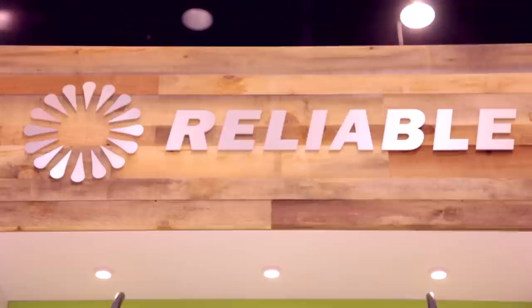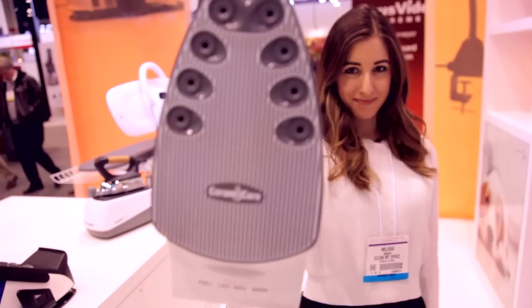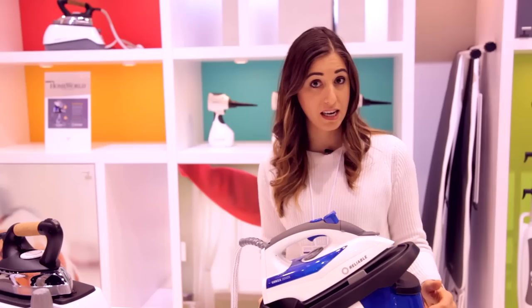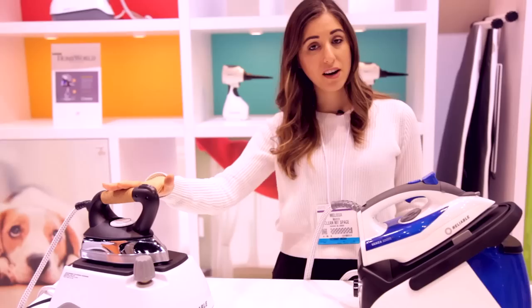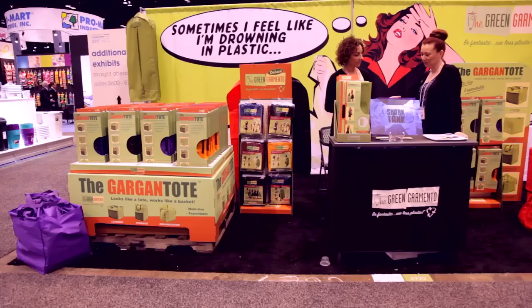Eagle-eyed CleanMySpace viewers might recognize the Reliable brand from the Pronto steamer we use in many videos. But today I'm here to talk about the Senza 200DS. This beautiful baby is a two-in-one ironing station with a large water reservoir giving you continuous steam for extra-large ironing jobs. If you don't have time to wait, you can unplug it from the base, fill the iron with a little water, plug it into the wall, and you've got a powerful iron in seconds. Reliable is known for professional-grade ironing systems used by manufacturers, tailors, and dry cleaners — and they've brought that technology home for consumers.